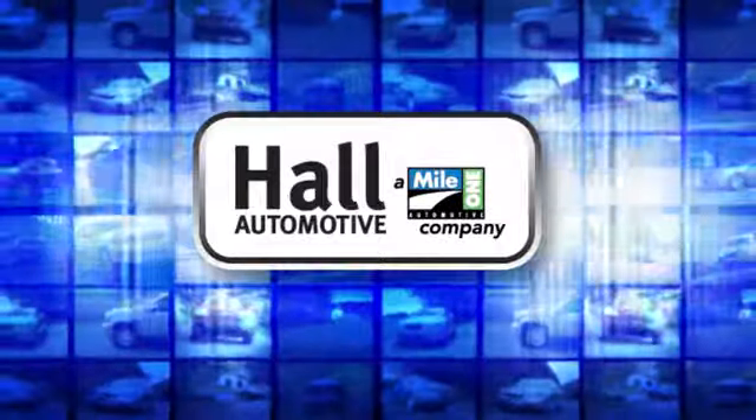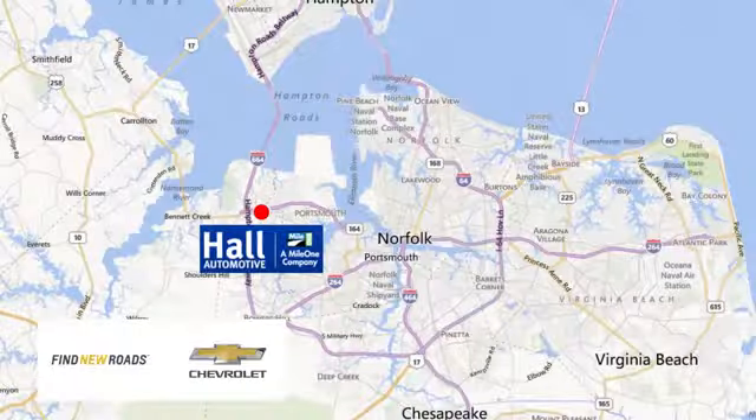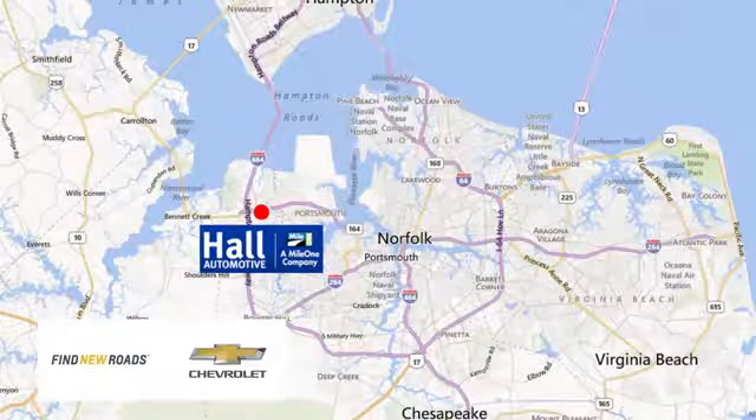Haul Automotive. More cars. Great people. Haul Chevrolet Chesapeake, a Mile 1 company, is minutes off I-264 or I-664. Easy to get to from all of Hampton Roads.